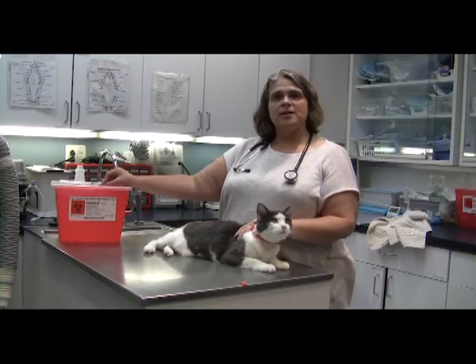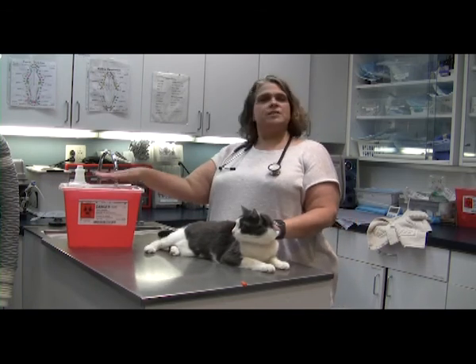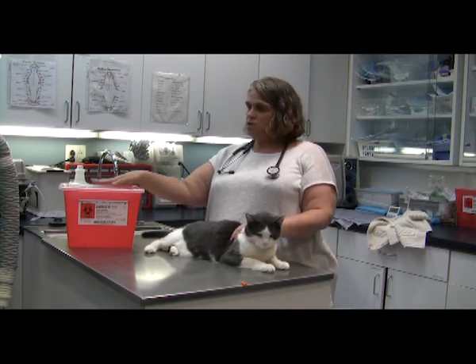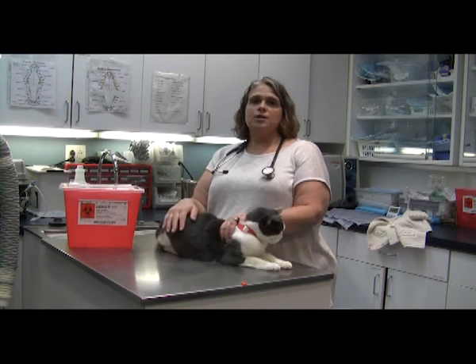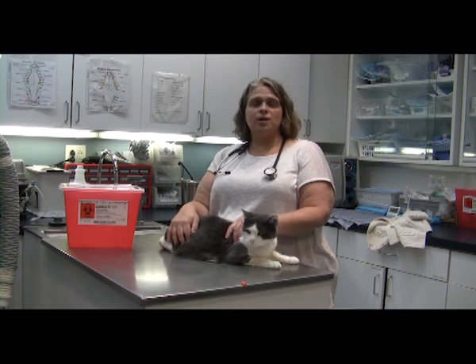Take the needle out and put it directly into your sharps container. I want to stress the importance of having a sharps container — you don't want anyone to recap needles and get poked, and these are medical waste, so they need to be disposed of properly. You can get a sharps container from your veterinarian or purchase one from a pharmacy. Once it's full, bring it back to your veterinary office and we'll dispose of it with our medical waste for you.